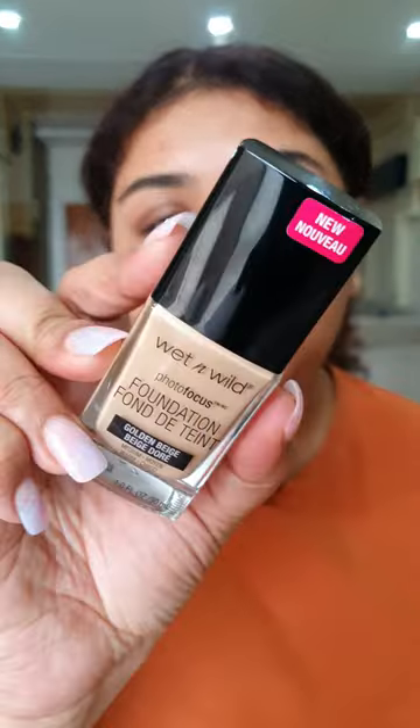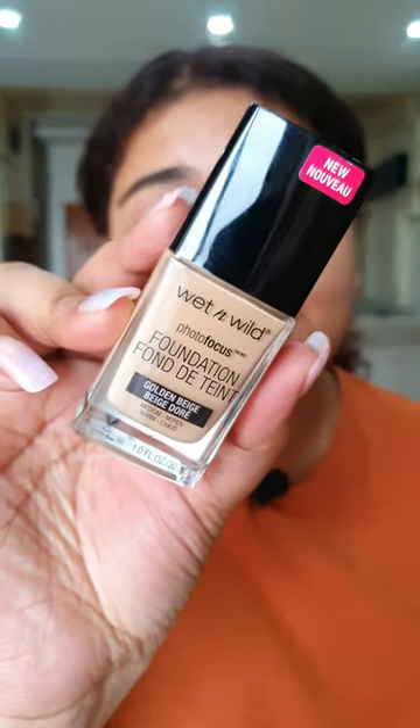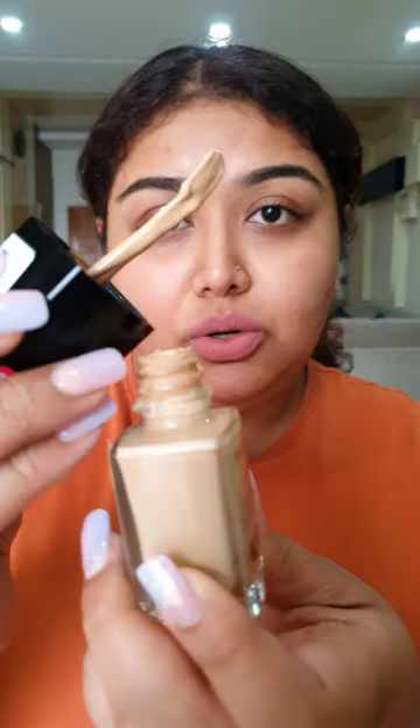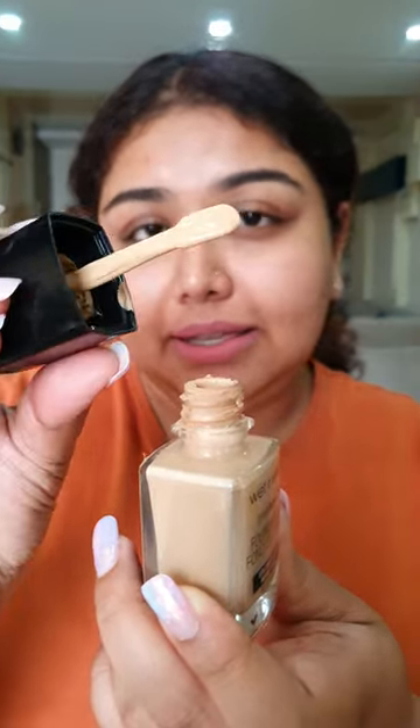Today I'm reviewing the Wet n Wild Photo Focus Foundation in the shade Golden Beige, and this is a perfect match for me. This retails for $5.99 and you can get it on Amazon as well. It comes with a spatula like this.